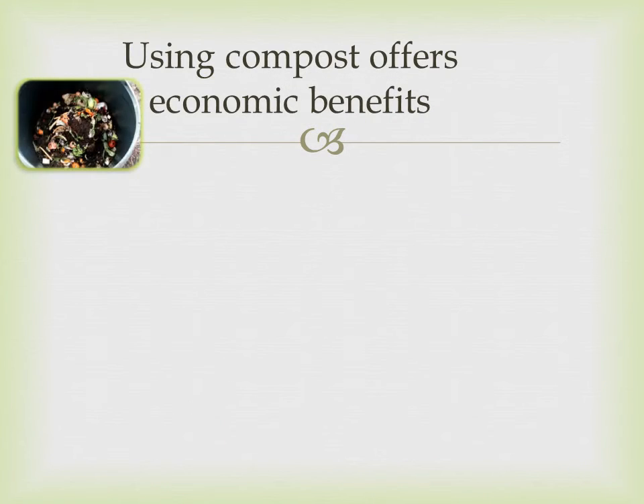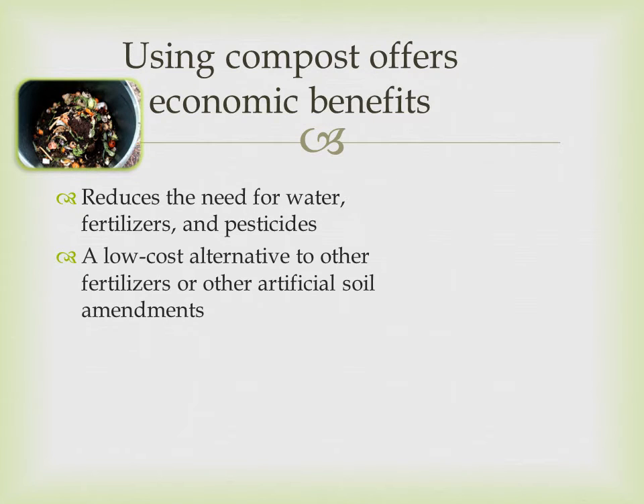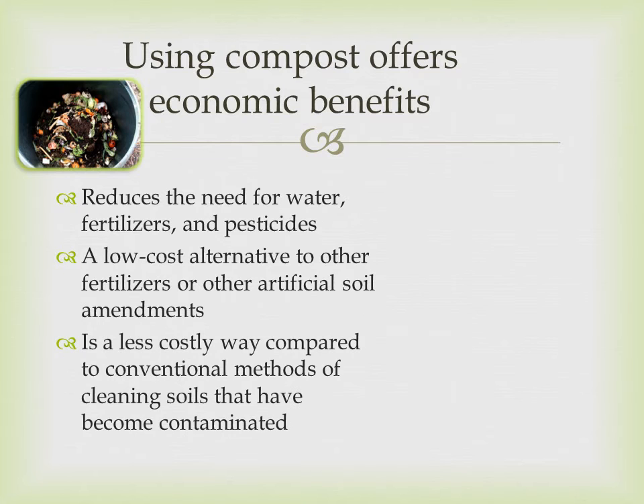Using compost also offers economic benefits. Composting reduces the need for water, fertilizers, and pesticides. It is a low-cost alternative to other fertilizers or artificial soil amendments, and a less costly way compared to conventional methods of cleaning soil that has become contaminated.